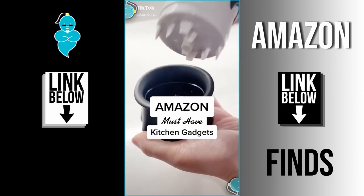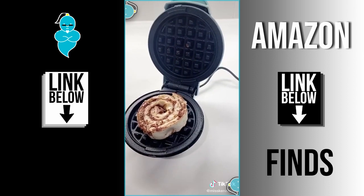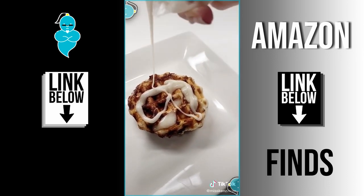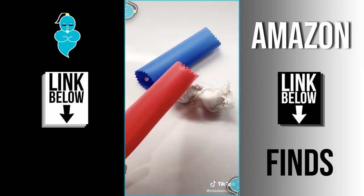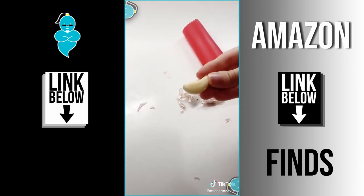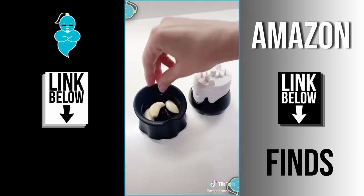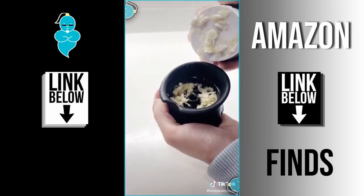Amazon must-have kitchen gadgets. First up is this mini waffle maker — probably one of my favorite Amazon purchases. We love making waffles and cinnamon rolls on it, and because of its small size it heats up really fast. Next are these silicone garlic peelers in a set of two — each tube has small bumps on the inside to peel the skin off when you roll it on the counter. Lastly, this twist garlic crusher that looks like Dracula is adorable and crushes multiple cloves of garlic all at once.